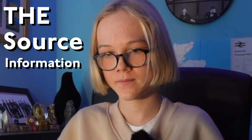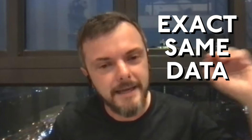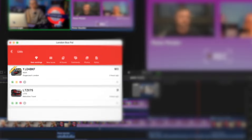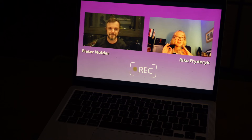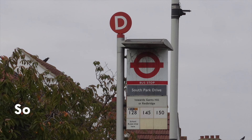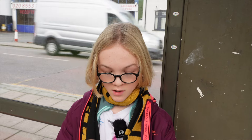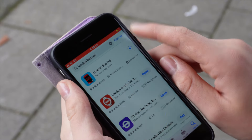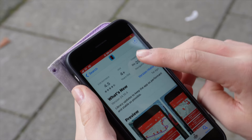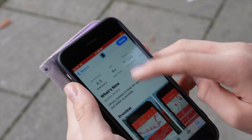I reached out to the owner of the app to ask him how the idea came about and how the app still runs today. The main countdown information is literally the exact same source data that you see on the countdown boards. I met up online with Peter Mulder, a software engineer who just happens to run the London Bus Power app. As I wait for my bus, arriving in just about four minutes, I'm going to go ahead and download the London Bus Power app.